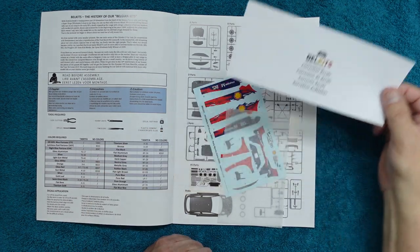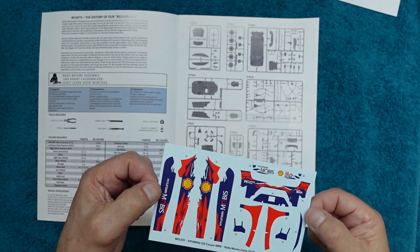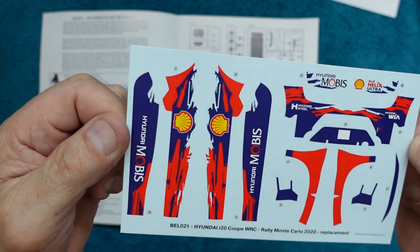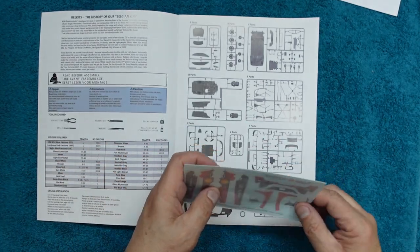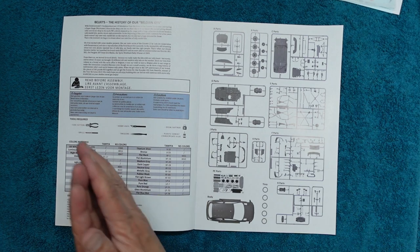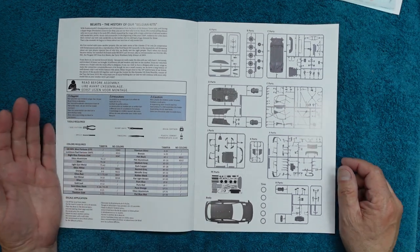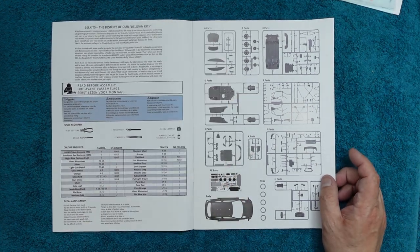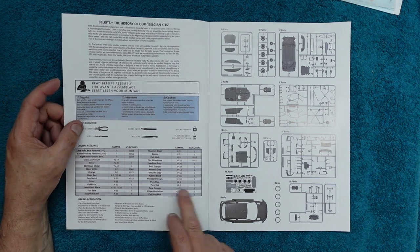There's a Bell Kits correction decal sheet - obviously they've realized they've done something wrong - and those decals look very nice because they're Cartograph, and they are really really nice. We've got a sheet over the front there, so we'll put those to one side. Apparently Bell Kits instructions have just got better and better. When they started they apparently weren't very good, but they're getting better and better. I'm also apparently hearing that Bell Kits get some pretty bad reviews, but I don't really know why.